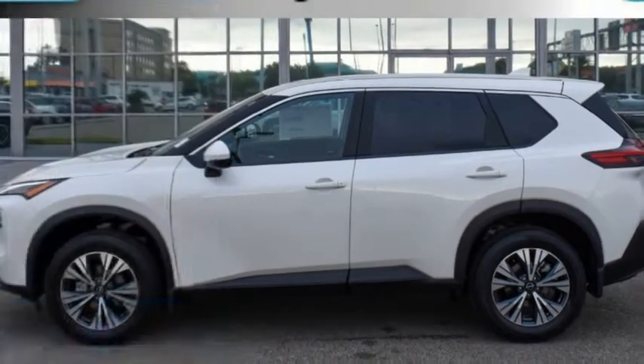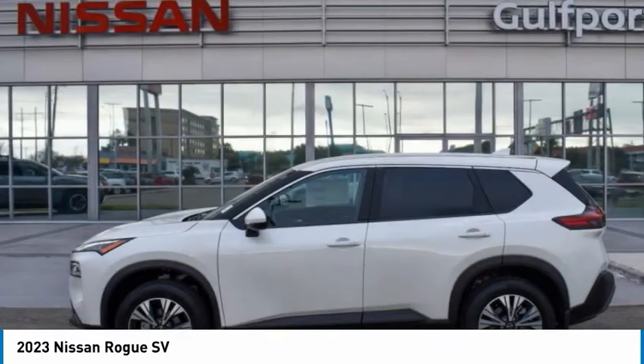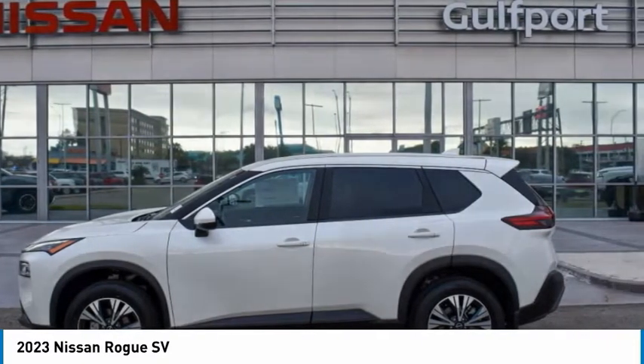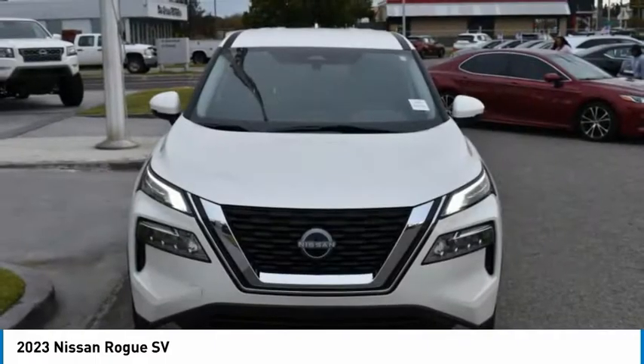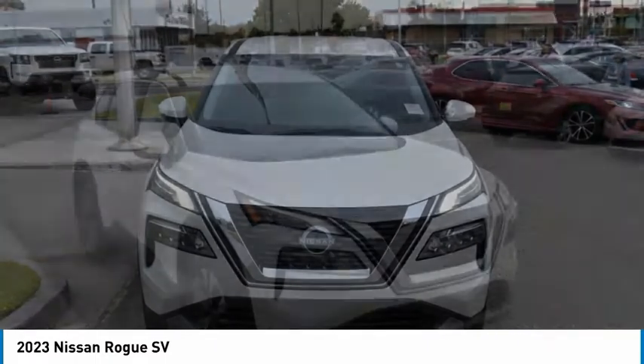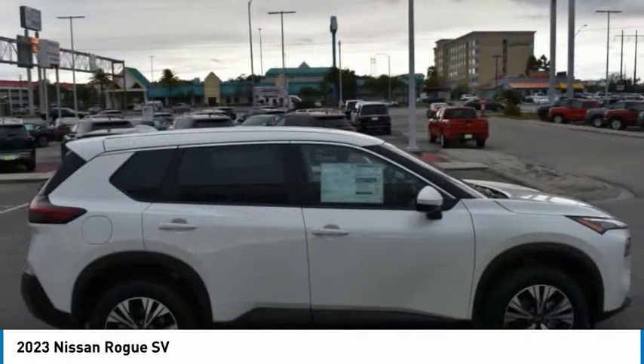Come test drive the 2023 Rogue. The stylish Rogue gets 27 miles per gallon and still boasts nearly 58 cubic feet of cargo space. With a 5-star side impact safety rating and confident handling, the Rogue is more than you expect and everything you deserve.